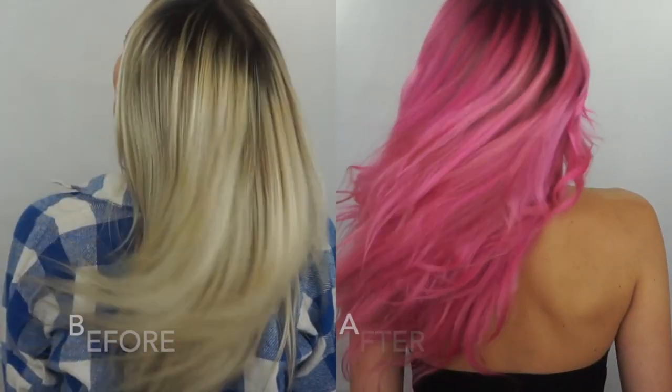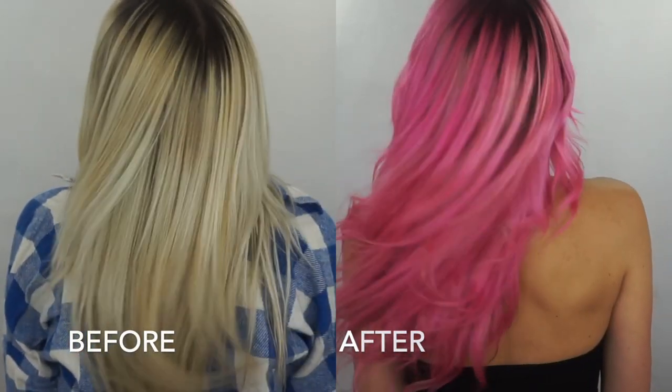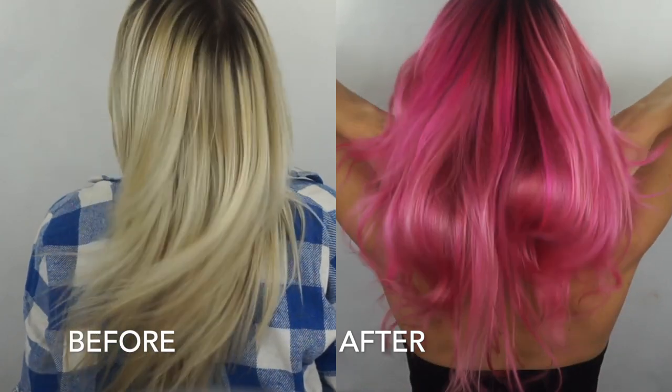I kind of like it – it's very bright, I wasn't expecting it to be as bright, but hey, even the brand is called Bright! What do you guys think? Leave a comment below. Let's compare how the hair looked before and how it looks now – the result is obvious.